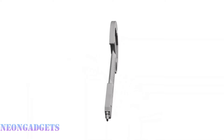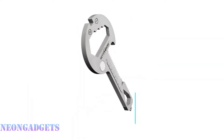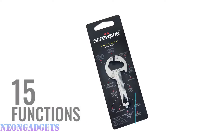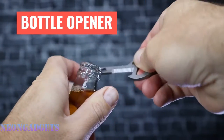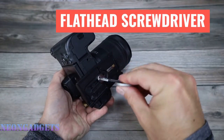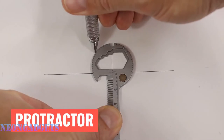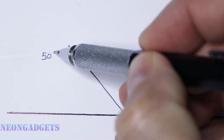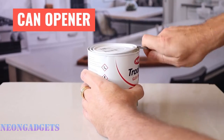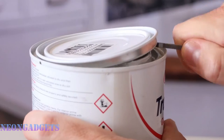Unlock life's possibilities with the Screwpop Toolkey 15-in-1 multi-tool. With a super thin and lightweight design, it easily attaches to your keyring or carabiner and can slip into your wallet. Its ultra-compact design offers 15 different functions: Phillips and flathead screwdrivers, a bottle opener, a file, English and metric rulers and wrenches, and a semi-serrated blade.